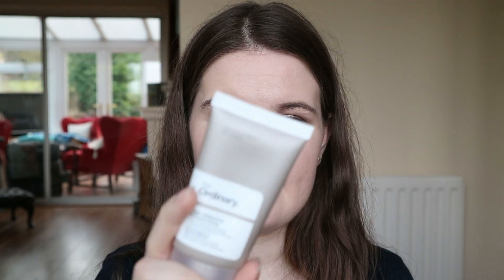For primers, I either use the Barry M Colour Correcting one — the little green one in the tube — or I use The Ordinary one. The Ordinary one is for when I want heavier makeup because it's a silicone primer, a little bit more sticky, and it really holds your makeup in place. This is the one to use if you're doing a really glam makeup look — nothing's budging with this.